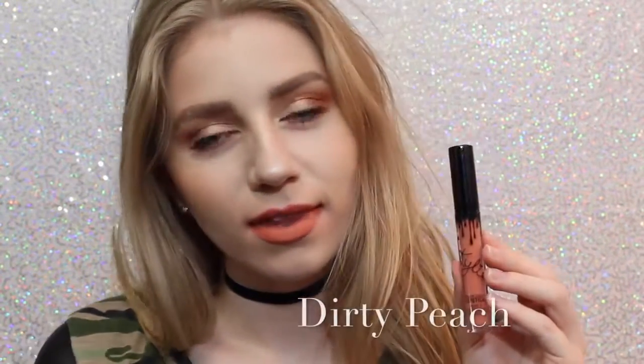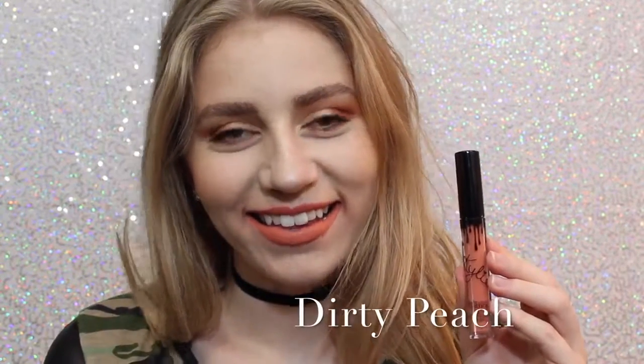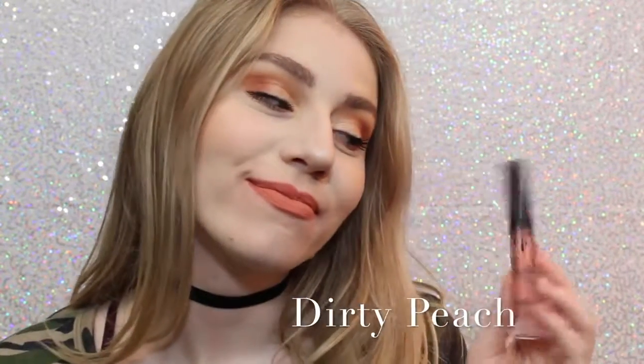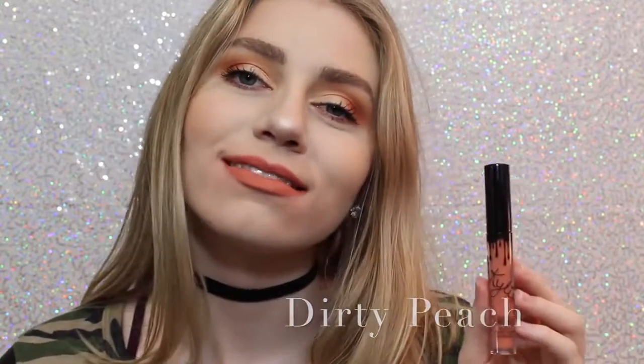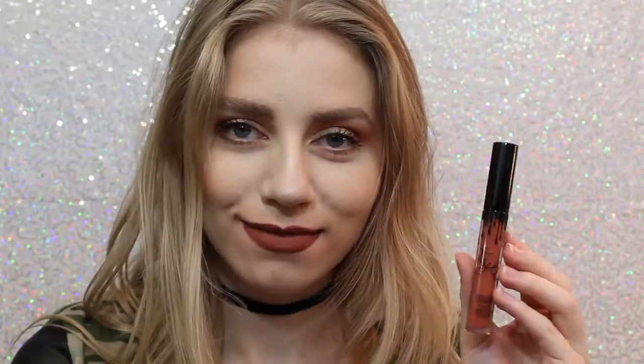Next is Dirty Peach, which is another one of my favorites. It's a really, really light orange-y peach color that is just absolutely beautiful. Next is Ginger, which is a little bit darker — much darker than Dirty Peach — but it definitely has some brown tones in it, and it's almost like a brick red.